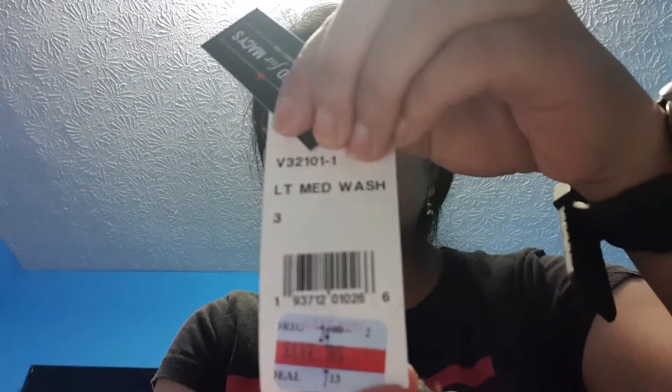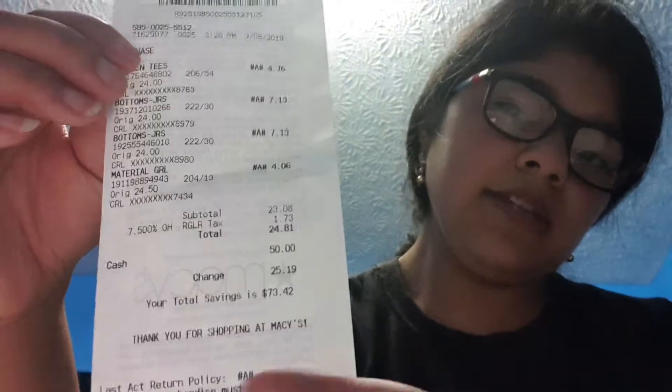If you guys have a local Macy's at your mall, please go check it out because they have clothes on sale. Here's my receipt — I spent $24.81 total. It was $23.08 plus tax, so my total was $24.81, and I saved $73.42. As you guys can see, I only bought four things.